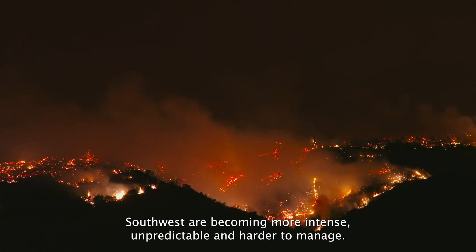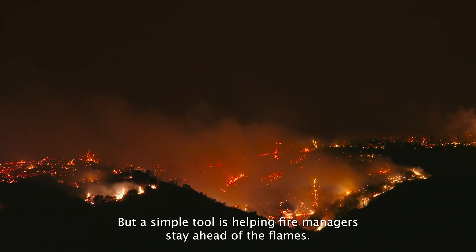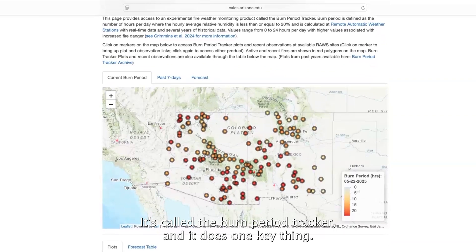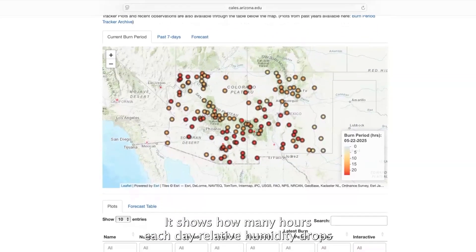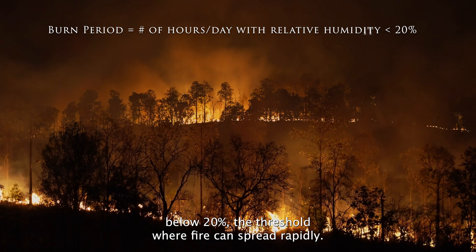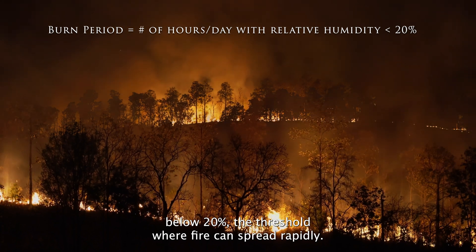Wildfires in the southwest are becoming more intense, unpredictable, and harder to manage. But a simple tool is helping fire managers stay ahead of the flames. It's called the Burn Period Tracker, and it does one key thing: it shows how many hours each day relative humidity drops below 20% — the threshold where fire can spread rapidly.